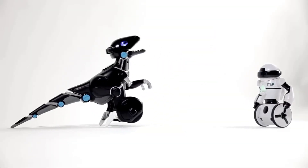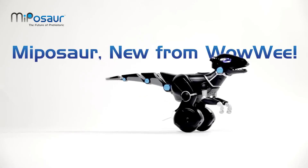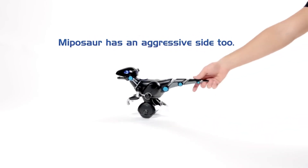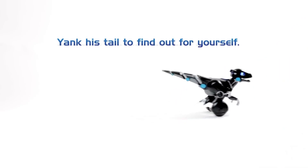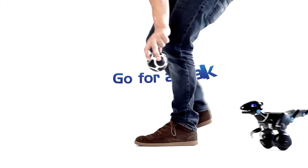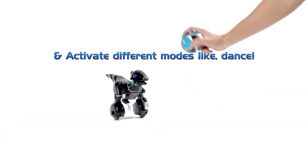Treat it kindly and it will be your playful companion. But try pulling its tail or pushing it and Maposor will let you know it's not amused by roaring and chasing you in a playful manner. At just $150, Maposor offers a delightful and affordable way to bring some high-tech fun into your life.